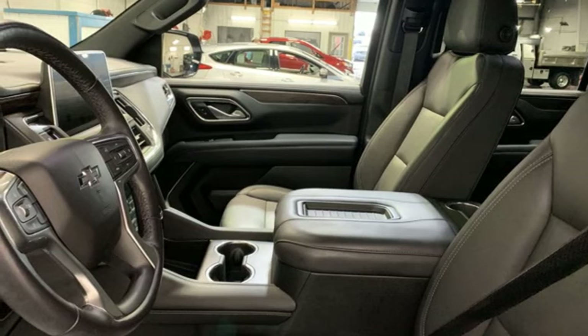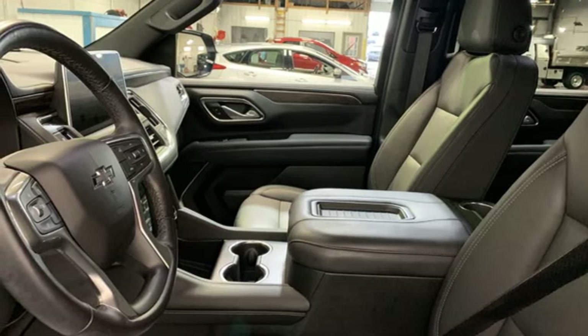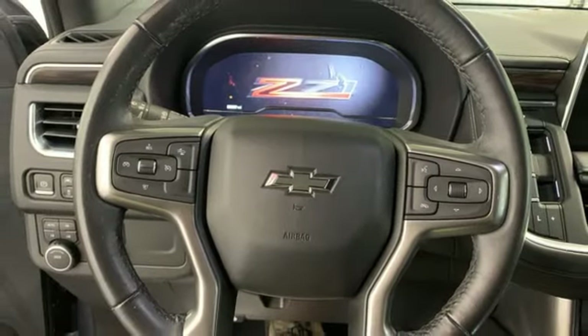Wi-Fi hotspot, streaming audio, hands-free liftgate, inductive device charging, and automatic transmission.